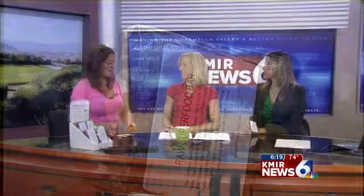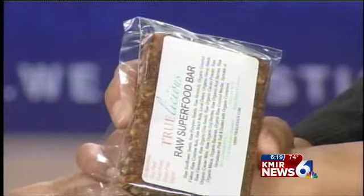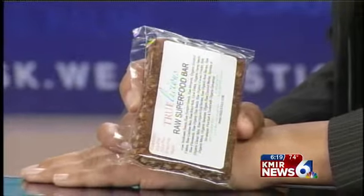When are you supposed to eat these? I eat it every morning as my breakfast on the way to work. And you said it fills you up, right? It really does. Actually, some people can't even eat a whole bar. Some people on the golf course just have pieces throughout the day. However it works for you, the most important thing is getting the nutrients and the superfoods inside your body.